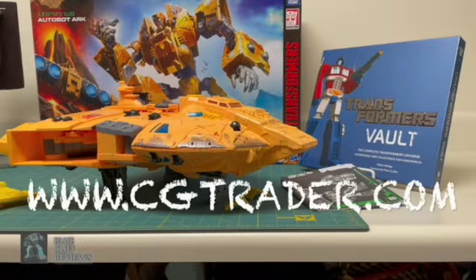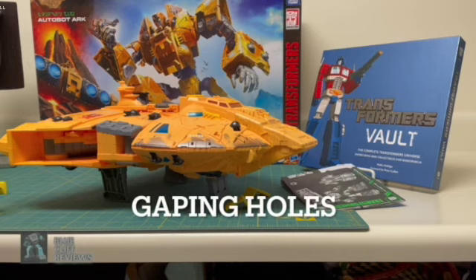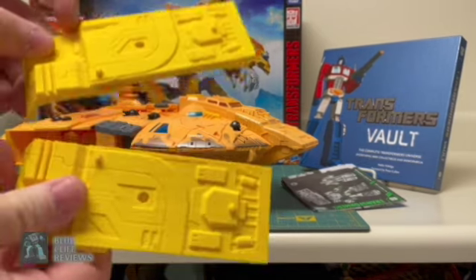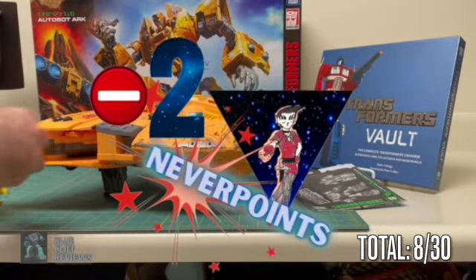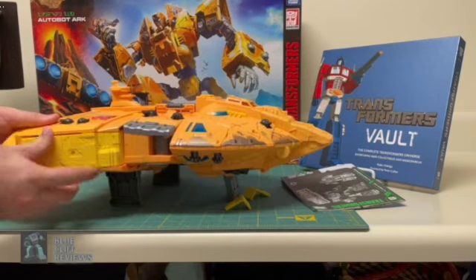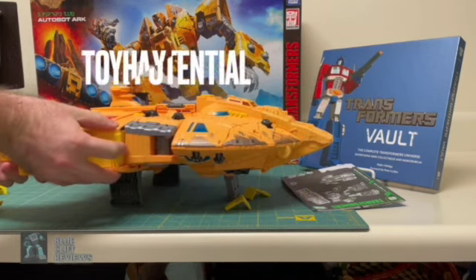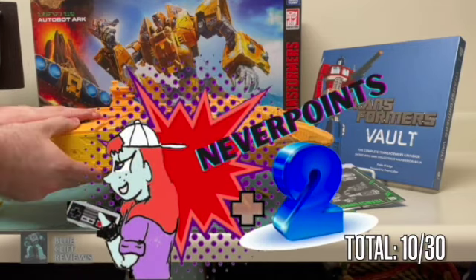These 3D printed pieces are available to download from CGTrader.com. The exposed back gaps on the Arc have a 2-point penalty to them, which we can remedy with my latest pieces that I downloaded — gap fillers for the rear of the Arc. I've seen the Toy Hacks decals that Repro Labels has to offer, so it's a good thing that it's not a permanent filler, because it has great potential. So we'll give back those 2 points, putting us back at 10 total.